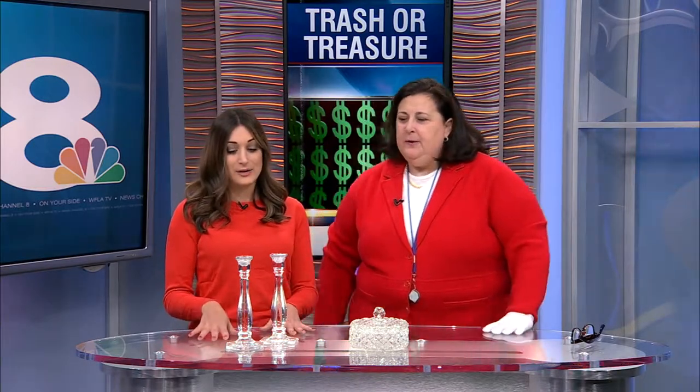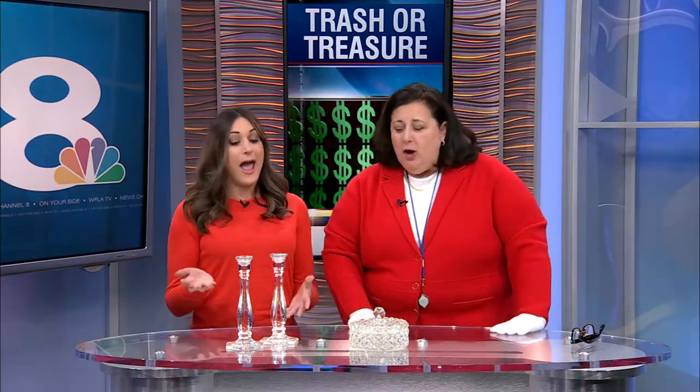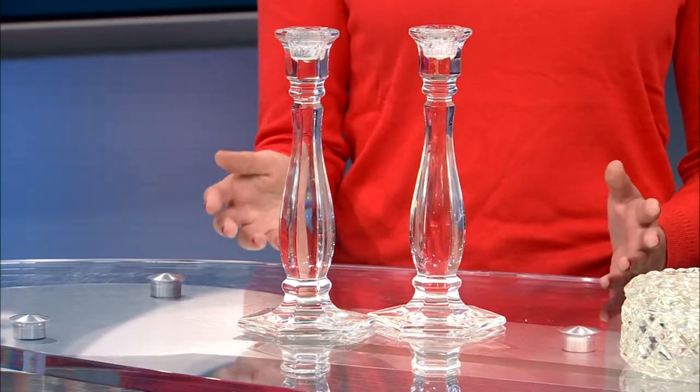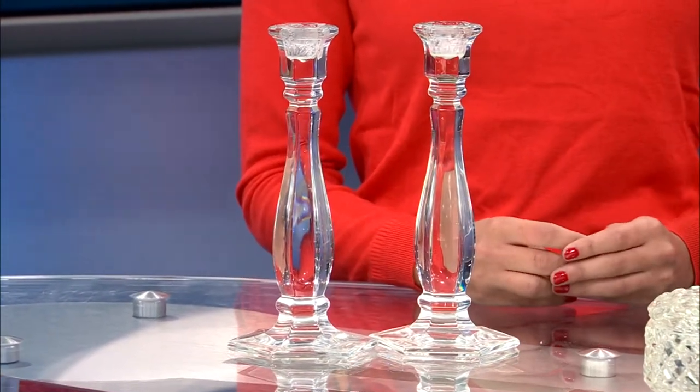What about your candlesticks? The candlesticks are from Tiffany. They're marked Tiffany, which doesn't mean they're made by Tiffany — it means they're distributed by Tiffany. That doesn't mean Tiffany's making them; it means they were distributed through the company. These particular candlesticks are actually made in Scandinavia, parts of Germany.